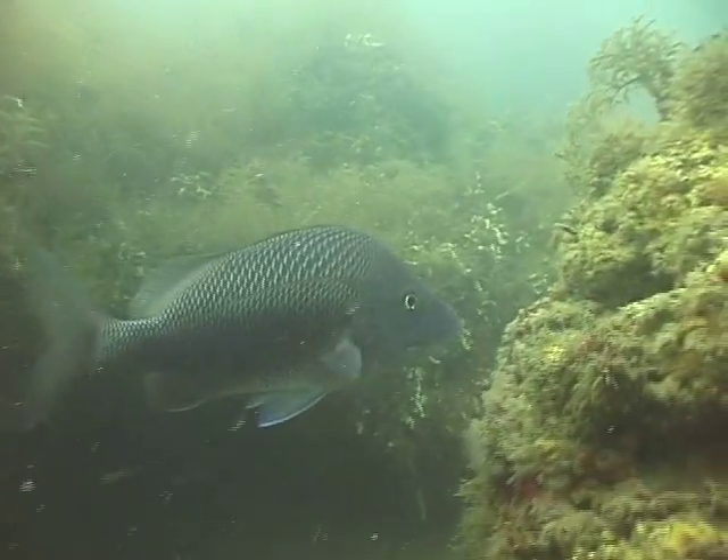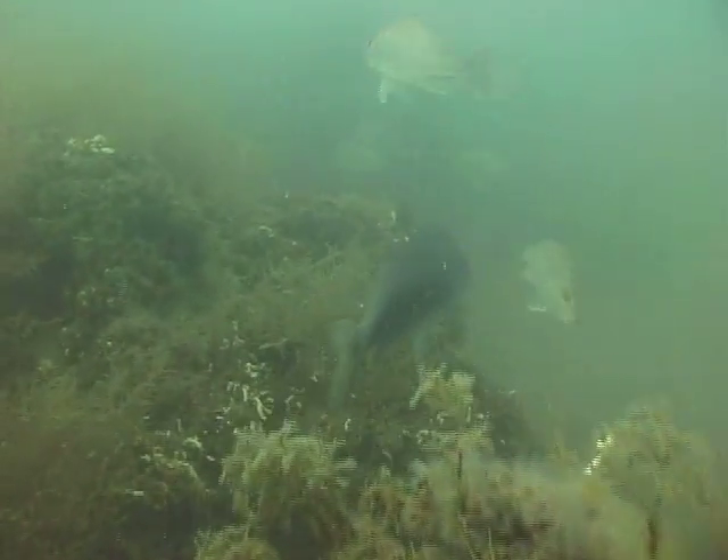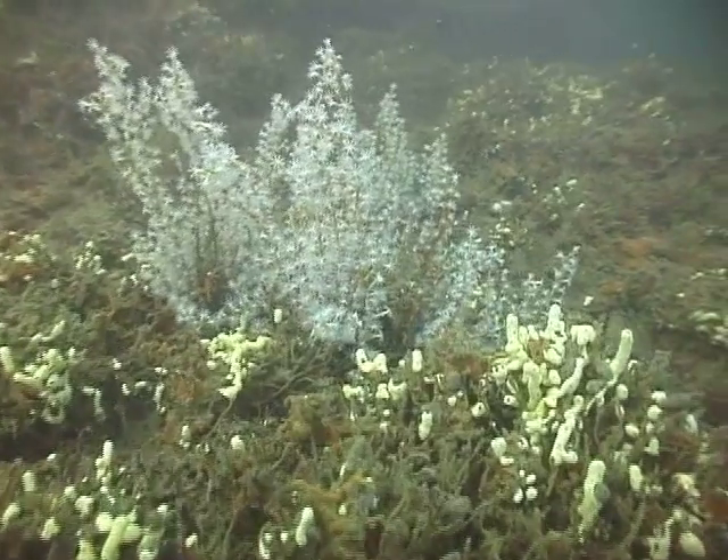7½ Fathom Reef is unknown to many, but it is a true small treasure in the vast Gulf of Mexico, with diverse and abundant marine flora and fauna, and many rare and unusual species.